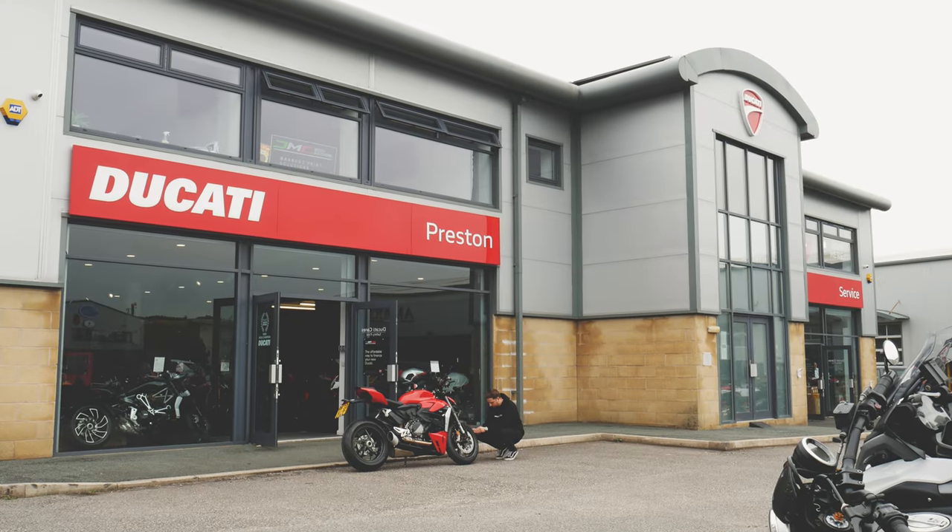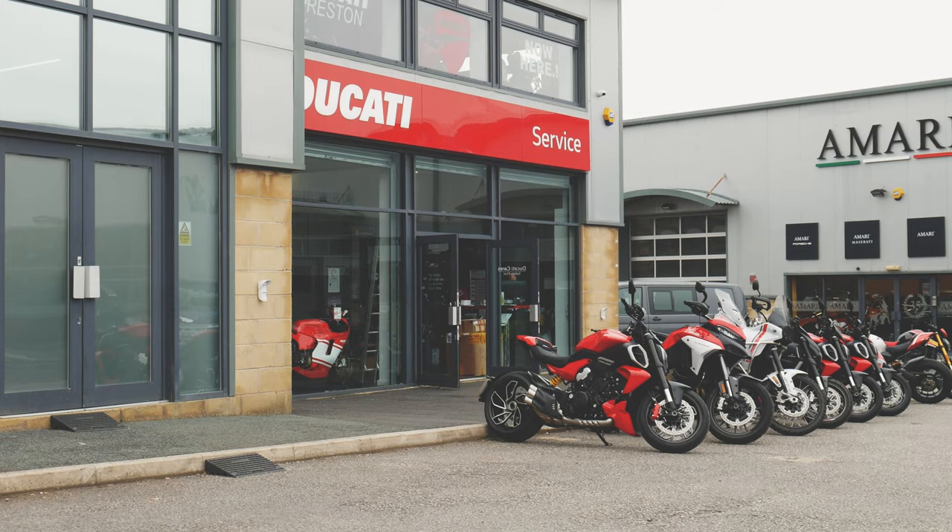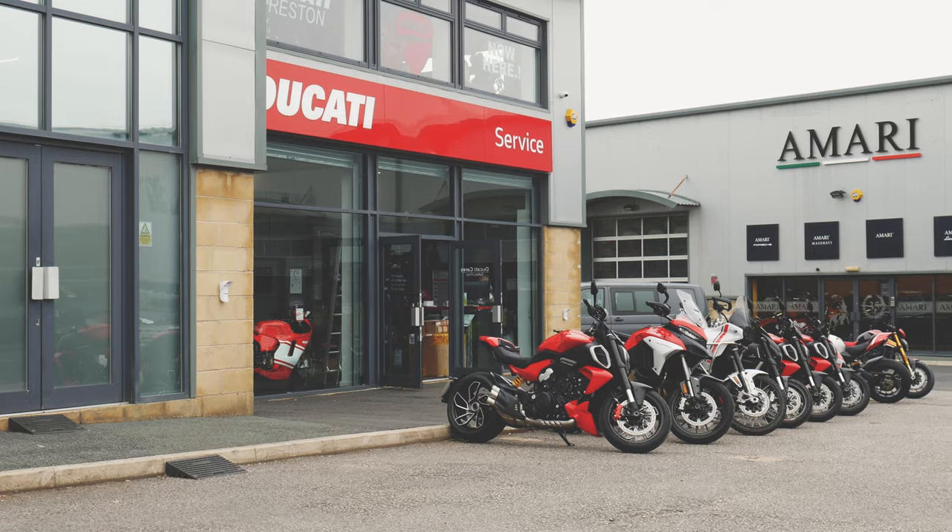This video was made possible with the help of Ducati Preston. If you're after a new Ducati or looking for Ducati servicing and upgrades, be sure to check out Ducati Preston in the link below.